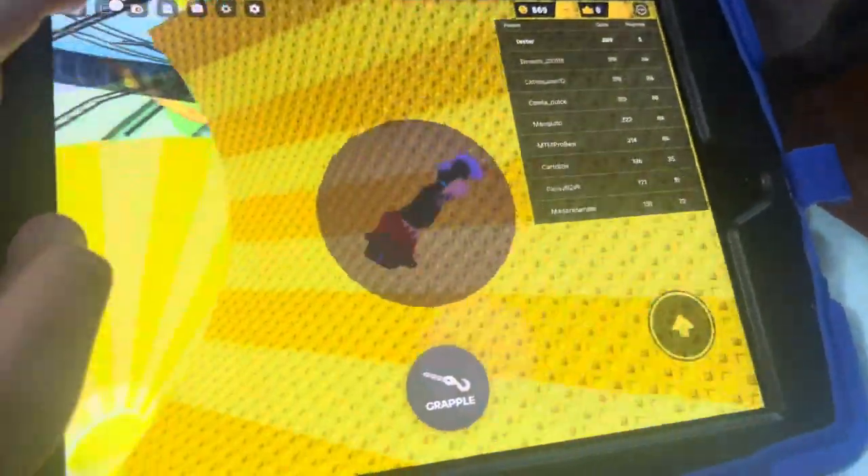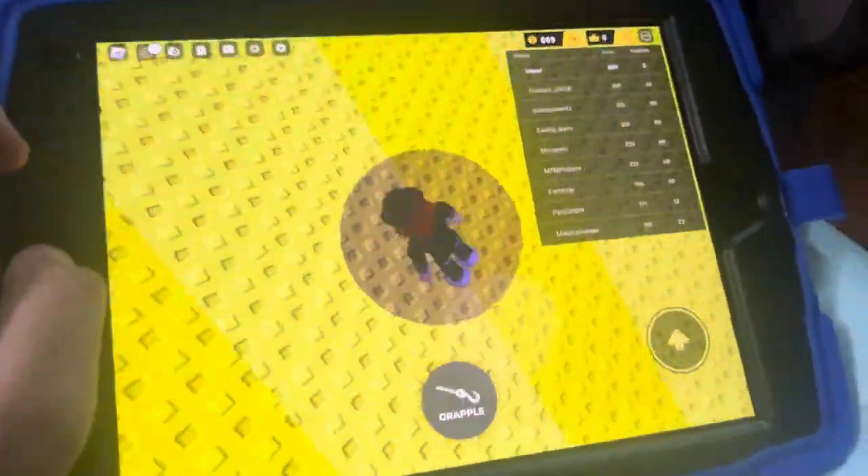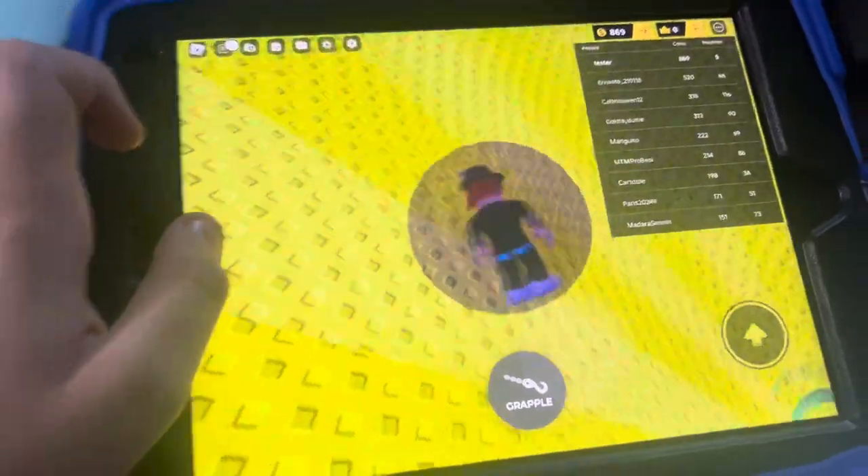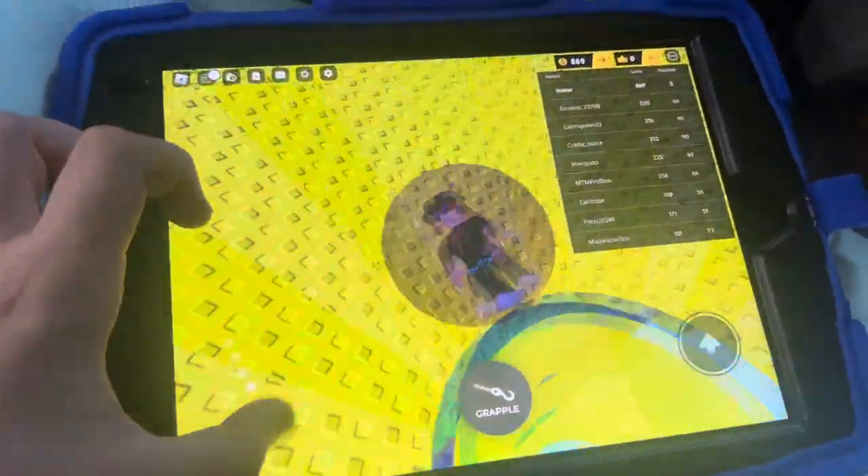This is so fun. Roblox runs perfectly on this iPad mini with the low-quality version of the textures, which is insanely crazy.